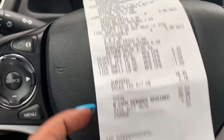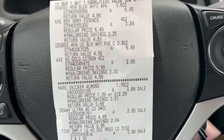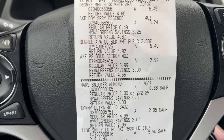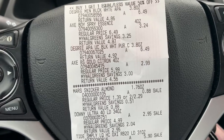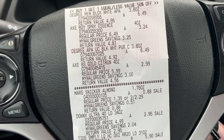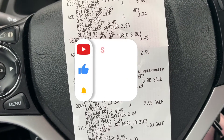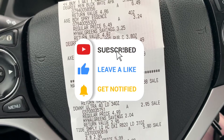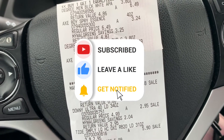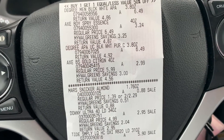Not a bad deal at all - I'm happy, no complaints. Thank you so much for tuning into the video. Don't forget to enter into the giveaway - be a subscriber, like the video, and comment down below your best deal. Please consider subscribing and hitting that notification bell. That's all I have - until next time, see you guys later, bye!